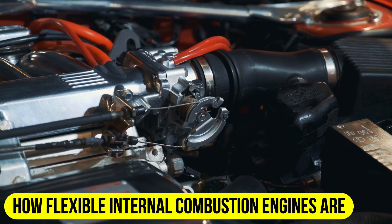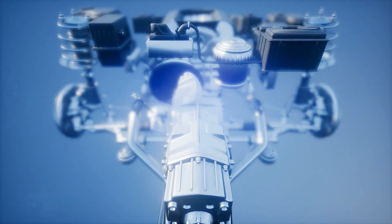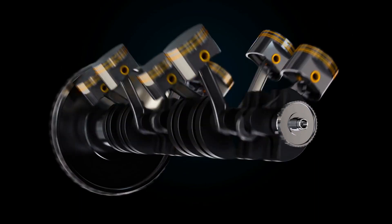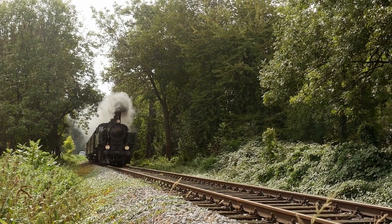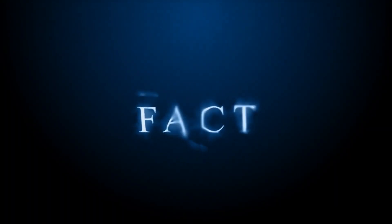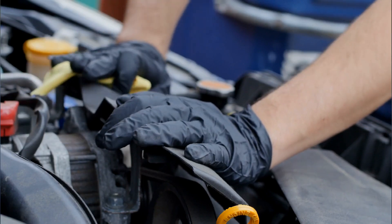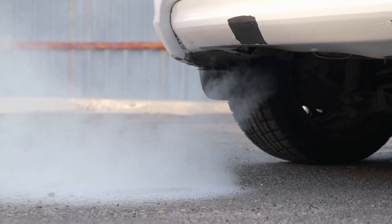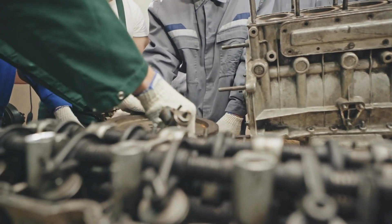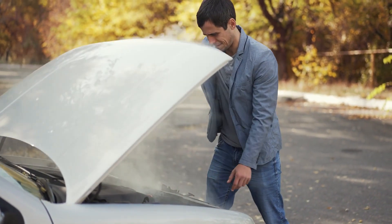How flexible are internal combustion engines? There are a lot of different uses for internal combustion engines. They are in cars, boats, ships, planes, and trains, among other things. Their name comes from the fact that the fuel inside the engine is lit on fire to do work. The same blend of gasoline and air is then let out as exhaust. For this, you can use a piston, also known as a reciprocating motor, or a turbine. Let us open the hood and look more closely.